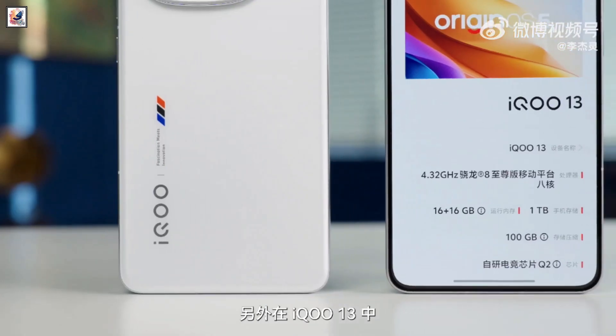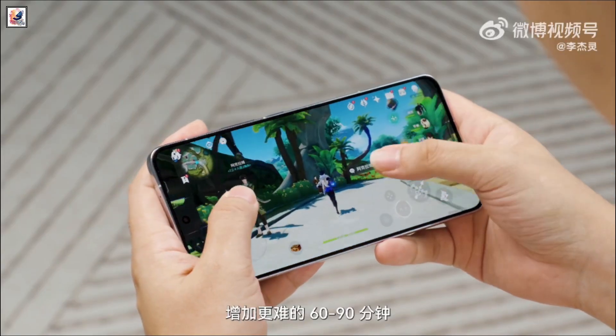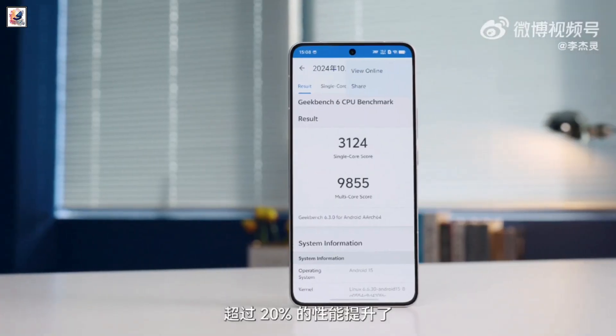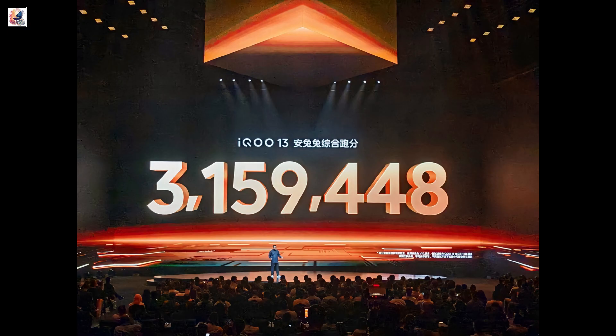The iQOO 13 is powered by the latest Snapdragon 8 Elite chipset, paired with up to 16GB LPDDR5X Ultra RAM and UFS 4.1 flash storage. This combination of hardware has earned it an impressive score of over 3.15 million on AnTuTu.